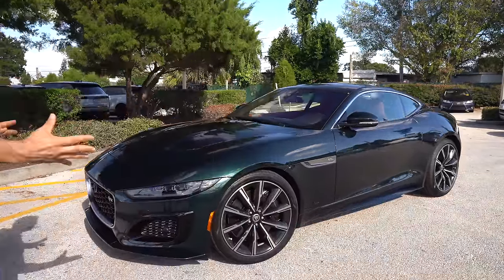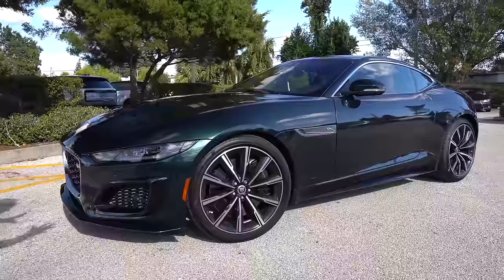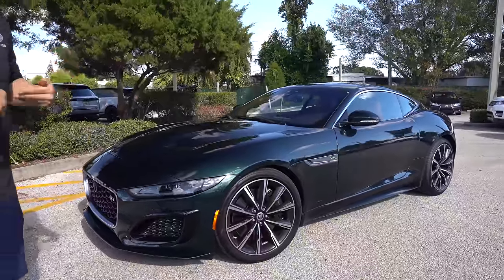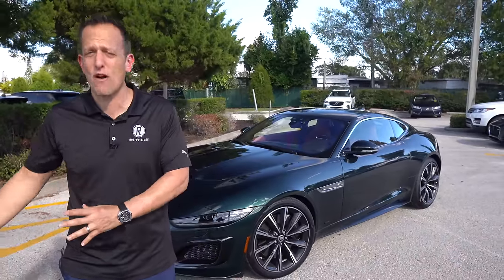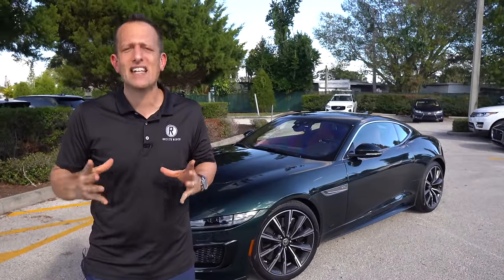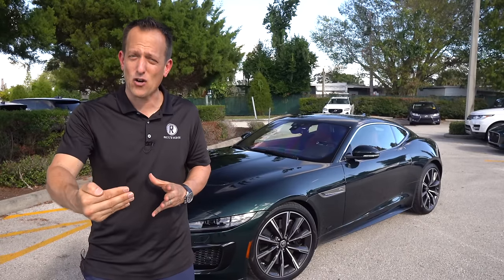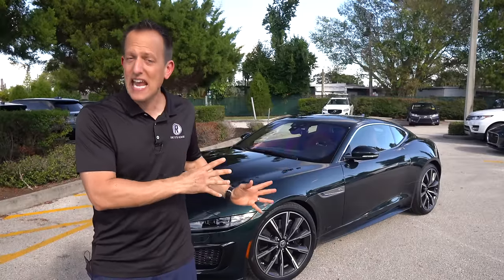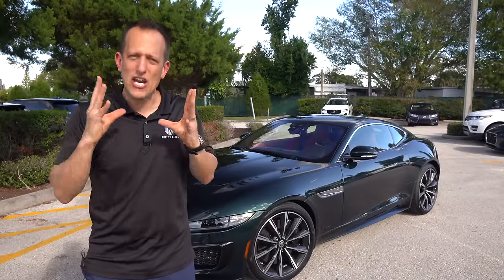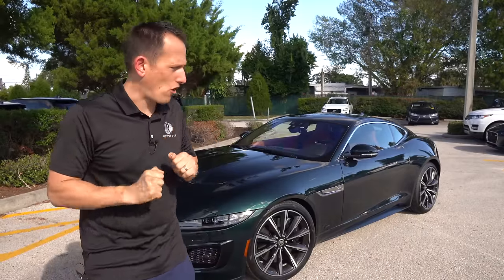Right off the bat, the sunshine comes out, and we have that iconic color — British Racing Green. I do realize that Jaguar, just like Land Rover and Range Rover, are owned by the Tata Corporation, a business based out of India. But these are still built in England and Jaguar's headquarters are still in England, so this is still a British sports car.